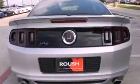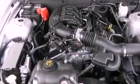Its top features include a multi-link rear suspension, a limited-slip differential, a low-tire-pressure indicator, high-intensity discharge headlights, and aluminum wheels.